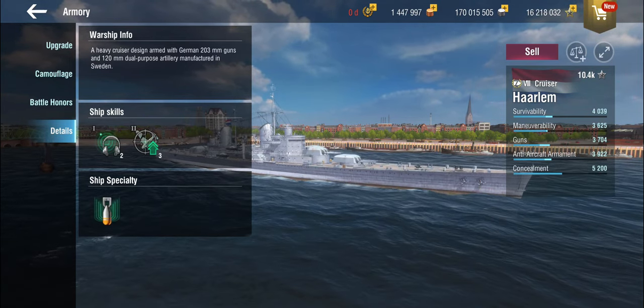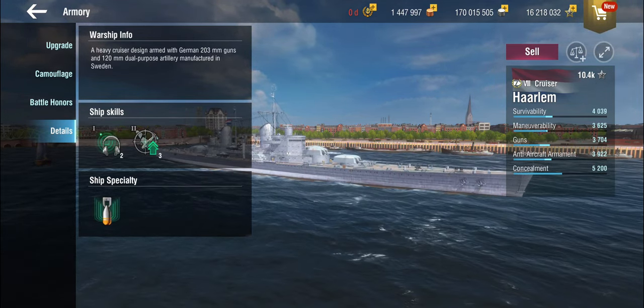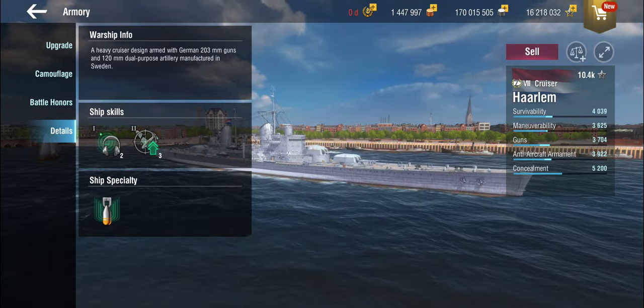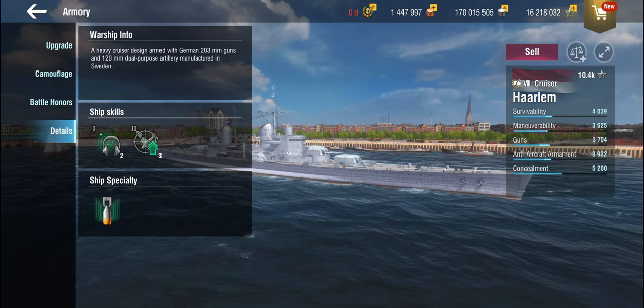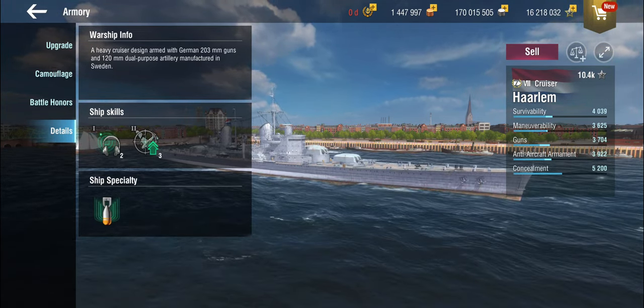The Haarlem didn't exist. The Dutch really just managed to get the Seven Provincien, also known as De Ruyter or Eendracht, whatever they were called at various points — cruisers, but which were light cruisers — before the Germans invaded and put a very abrupt end to that.